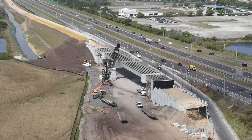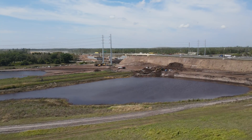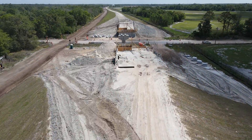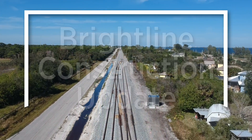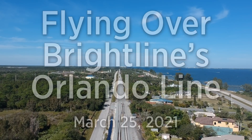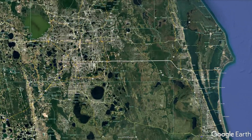Coming up in this Brightline construction update. This update offers an aerial look at the progress at five locations along Brightline's new Orlando line that runs from Cocoa, Florida to Orlando International Airport.